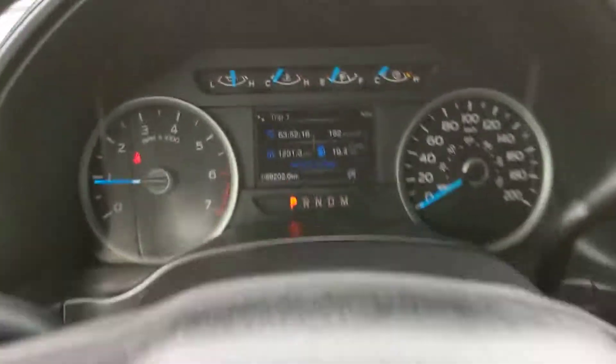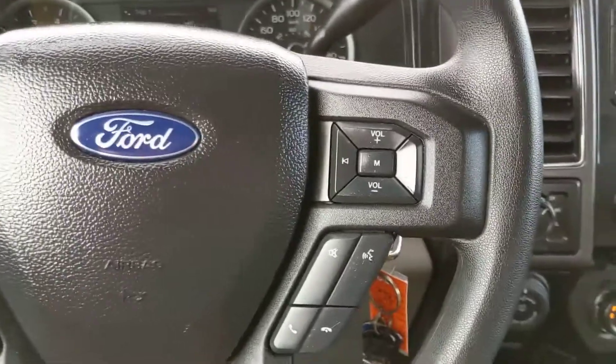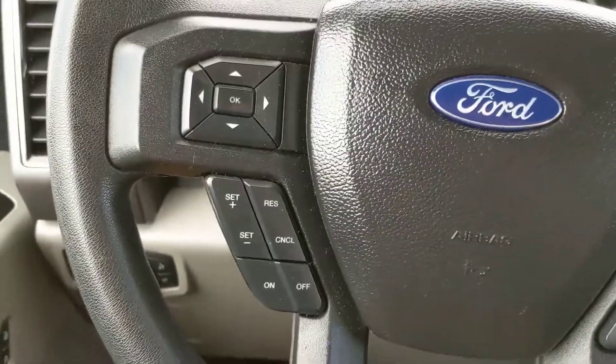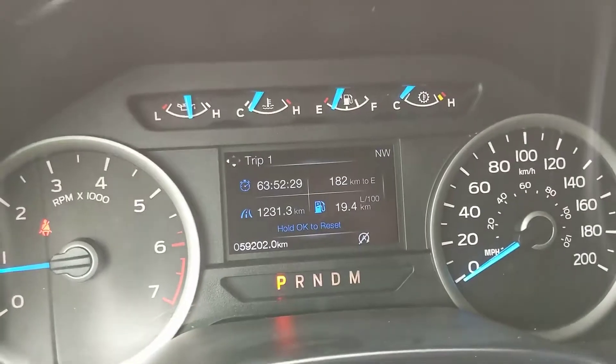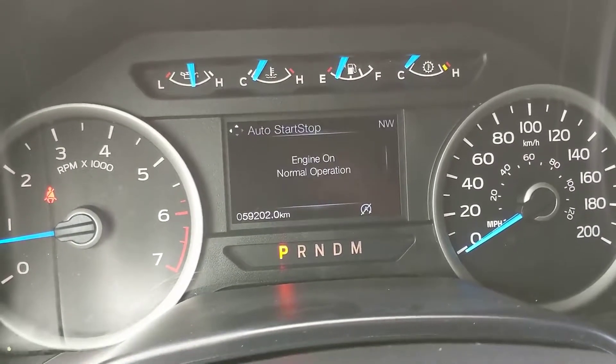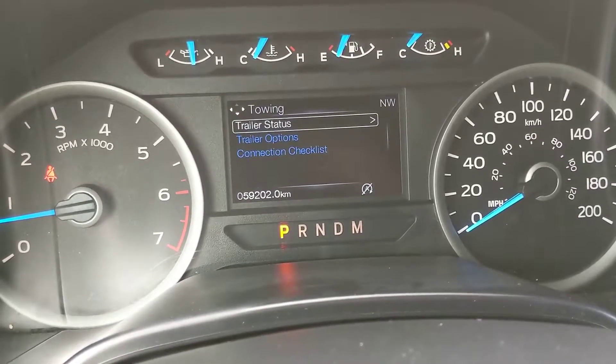Sitting in the vehicle with it running, you can see that it's sitting at 59,202 kilometers. Moving into the steering wheel, on the right-hand side you have your hands-free phone and radio controls. On the left-hand side you have your cruise control buttons, as well as your controls for the center screen, where you can cycle through things such as your trip and fuel info, as well as your towing status.